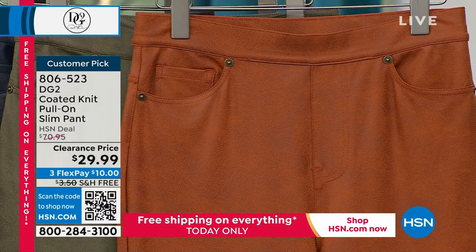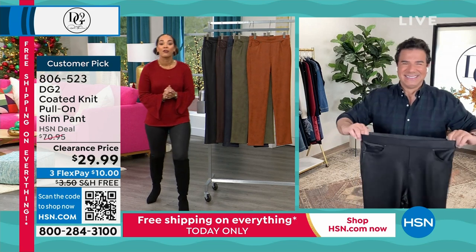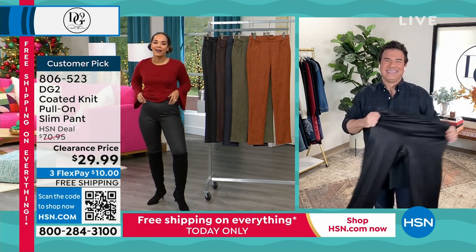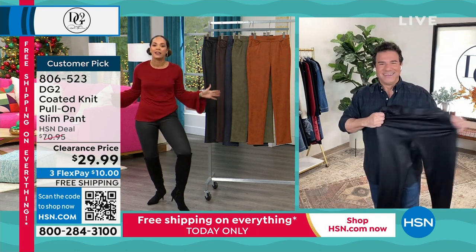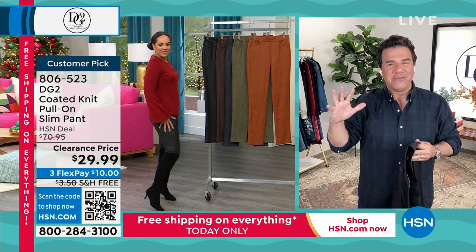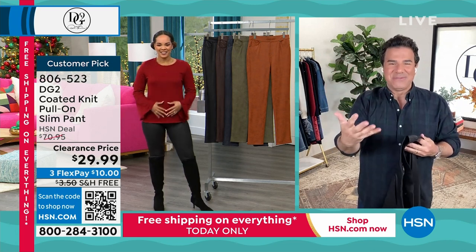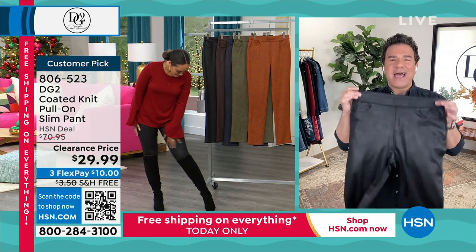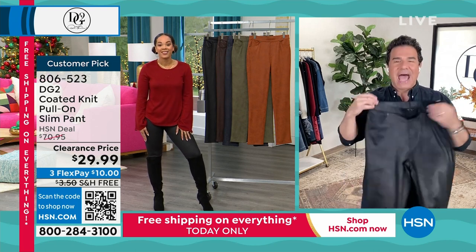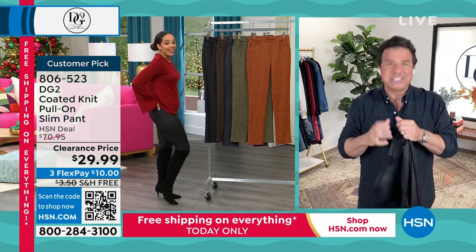Ready, set, go — $10 gets it home, we ship it to you for free. Item number 806-523. Sam Sabora, celebrity stylist and creative director behind the brand, is joining us. He just found out these were marked down to $29.99 with free shipping and he says he's going to be dramatic because it's the perfect holiday get.